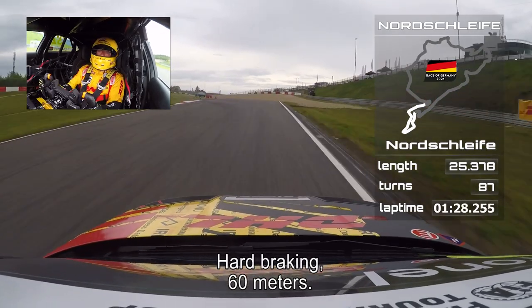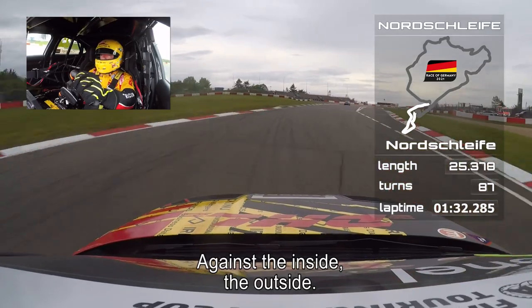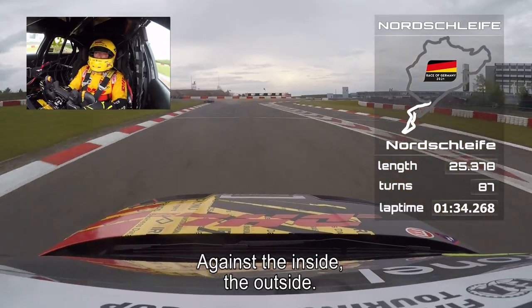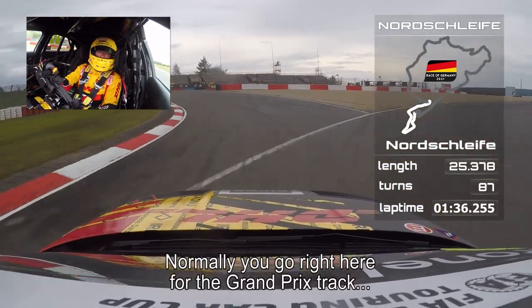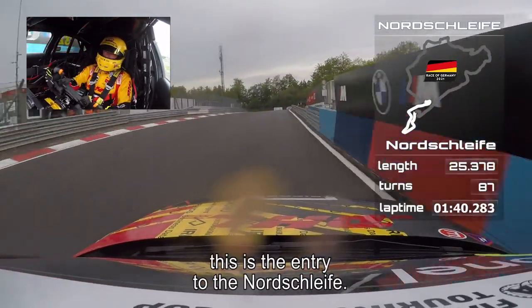Hard braking, 60 meters. Against the inside and the outside. And normally you go right here for the Grand Prix track, but this is the entry of the Nordschleife.